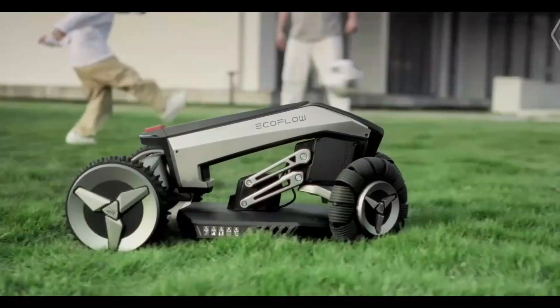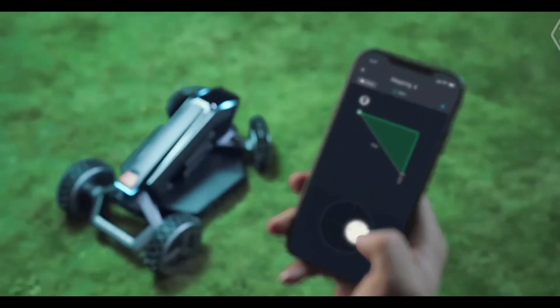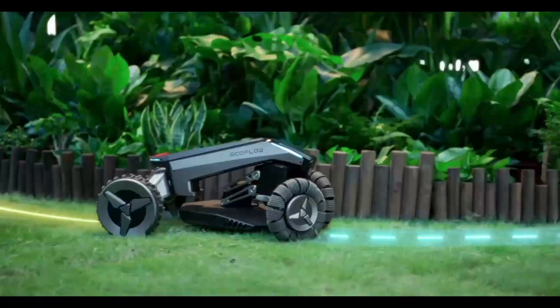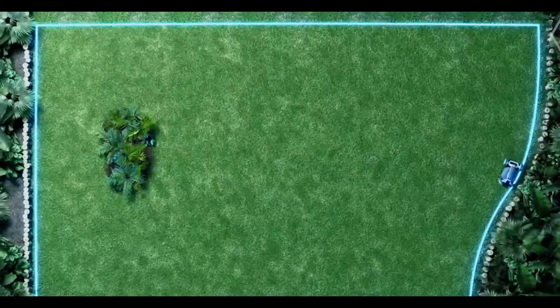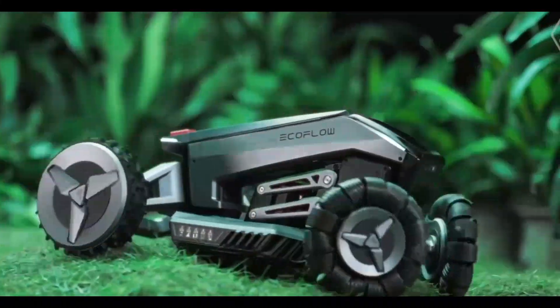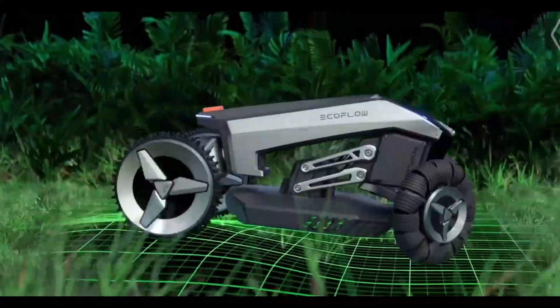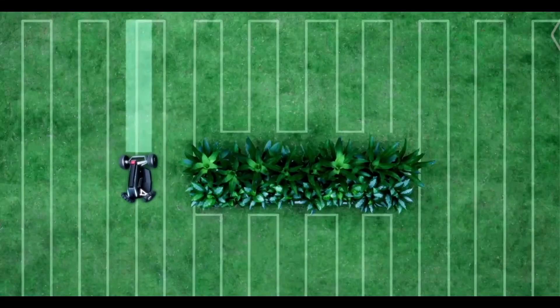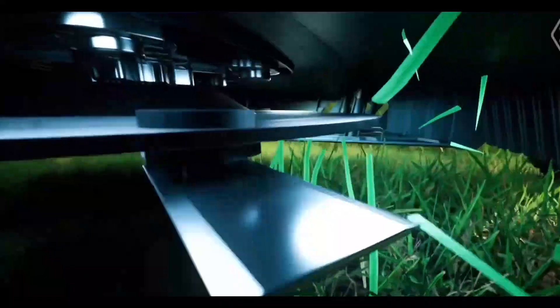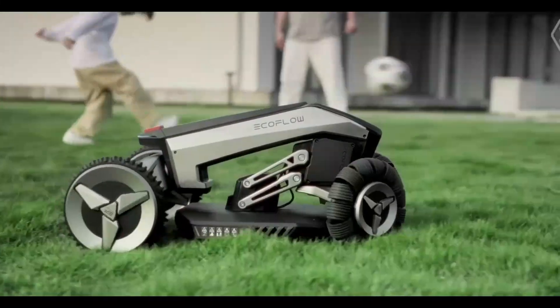EcoFlow Blade: the mowing maestro with no match. When the EcoFlow Blade shows up, it's prepared to raise the bar for lawn care — or, more accurately, lower it. Not only does this extraordinary robotic marvel have unparalleled cutting ability, but it also functions as a convenient lawn sweeper. By defining its domain through its virtual boundary setting, you can make sure it takes on the ideal patch.